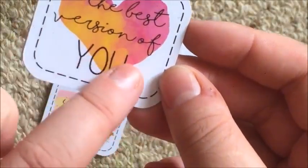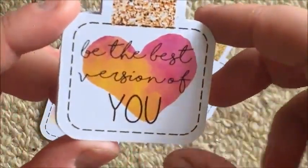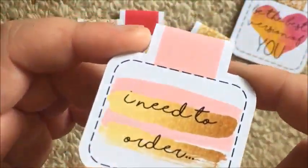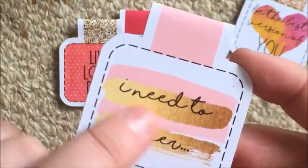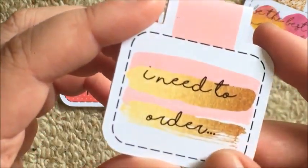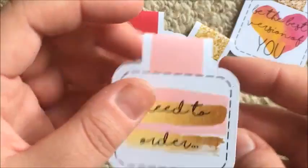This first one has a little pink, orange, maybe yellow watercolor heart with glitter over top, and it says 'Be the best version of you' - I love that, it's very sweet. This one has a peachy, seventies kind of pink color - it's not coming up like that on camera unfortunately - and it says 'I need to order' with gold brush stroke lettering, which is really sweet. That'd be fun if you have a wish list in your planner.